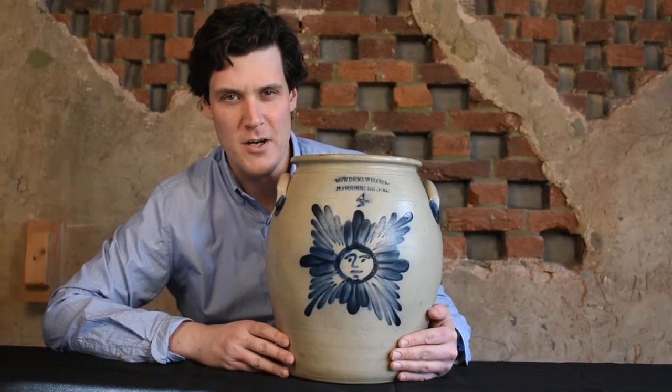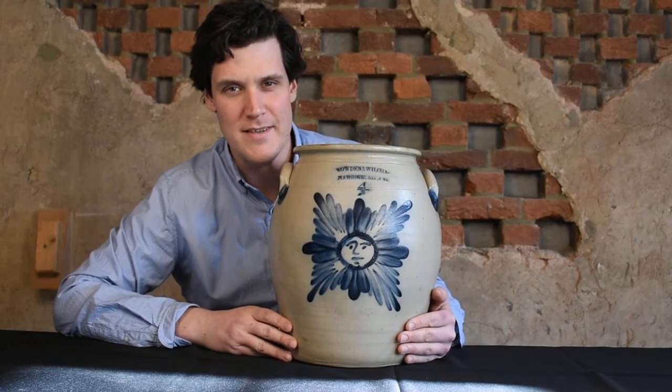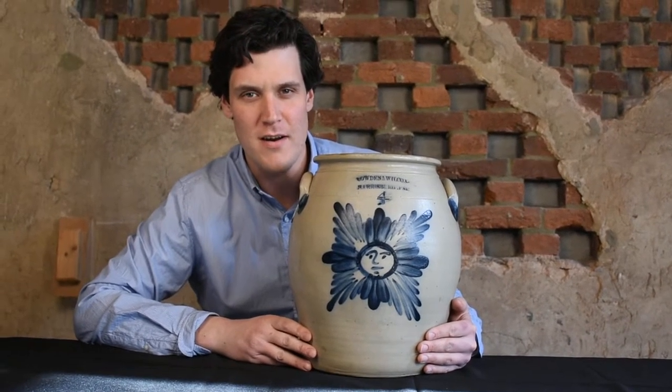Hi, this is Luke Zipp from Crocker Farm Auction. I'm here with one of the best examples of Calvin and Wilcox stoneware that we've ever handled.